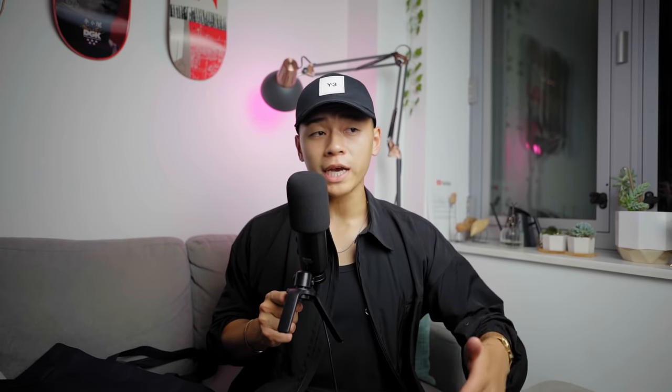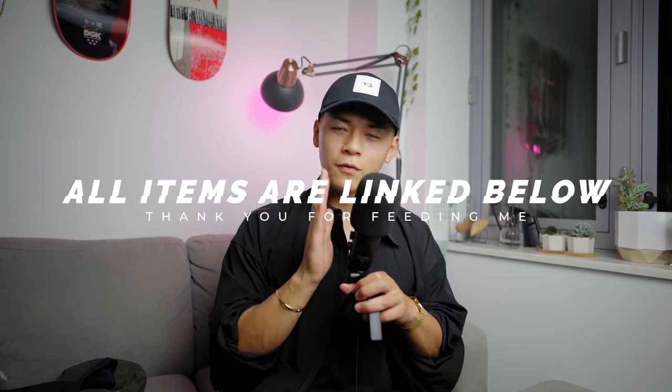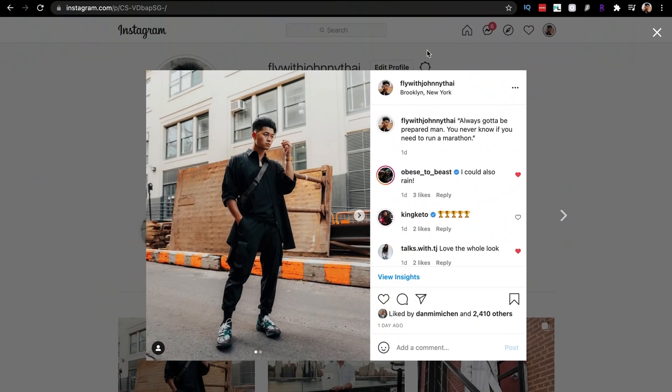Those are the Adidas items — definitely essentials. I'm stoked to be getting more stuff from Adidas; I have some Y3 pants coming. If you want to support the channel or pick up any of these items, everything will be linked in the description. Y'all are the best — thank you for the support, and thank you Adidas for sending over this care package. Give this video a thumbs up, subscribe to the channel, and follow me on Instagram and TikTok at FlyWithJohnnyTy. Until then, stay fly.